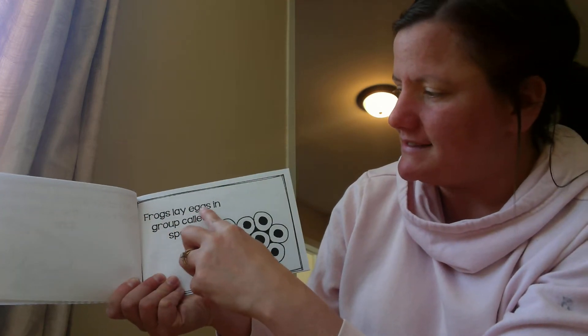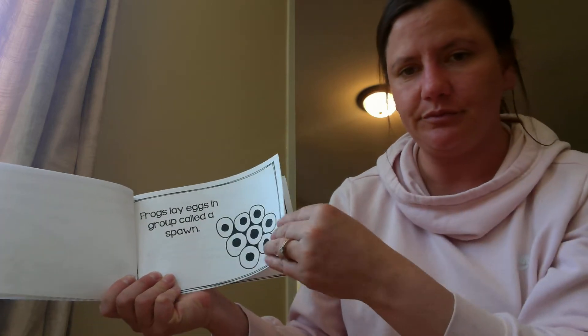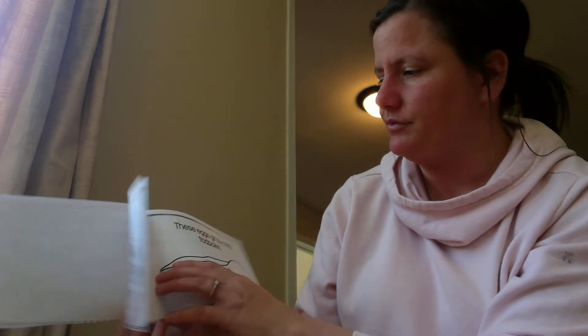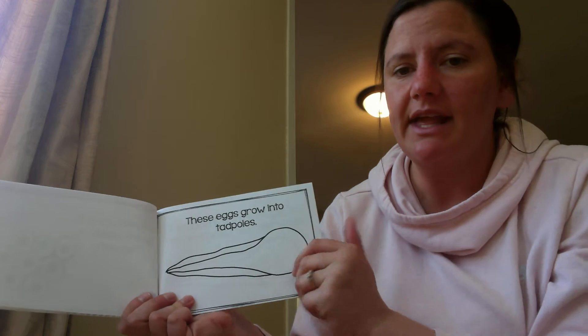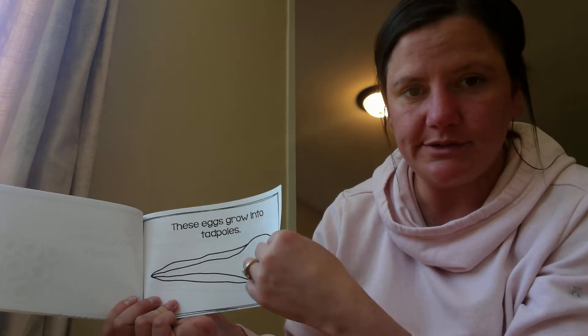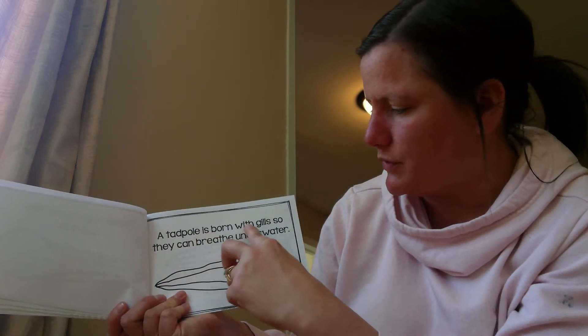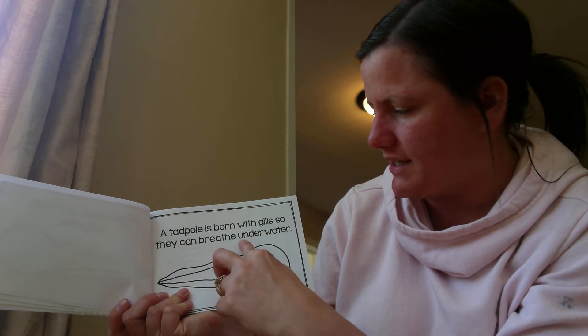Frogs lay eggs in a group called a spawn. These eggs grow into tadpoles. A tadpole is born with gills so they can breathe underwater.